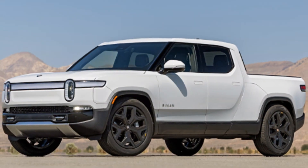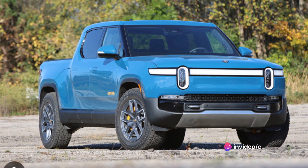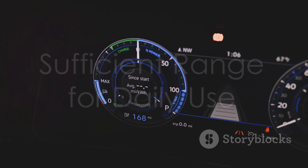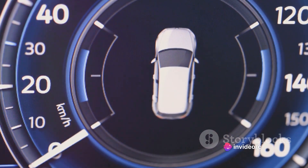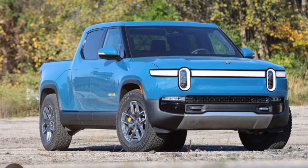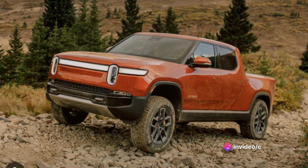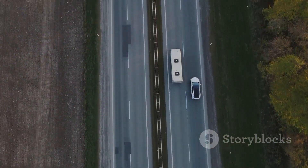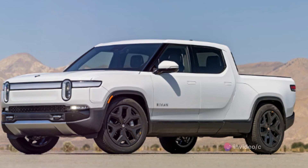But what about fuel economy? The Rivian R1T is no slouch in that department either. Thanks to its electric powertrain, the R1T has an estimated range of over 300 miles on a single charge — comparable to many gas-powered vehicles on the market today. Considering the average American drives less than 30 miles a day, that's more than enough range for most drivers. The R1T outperforms many traditional pickup trucks in both speed and fuel economy without sacrificing any utility, delivering both exhilarating speed and impressive efficiency.